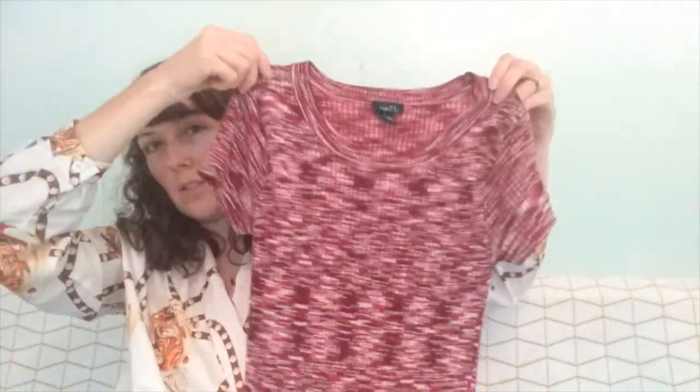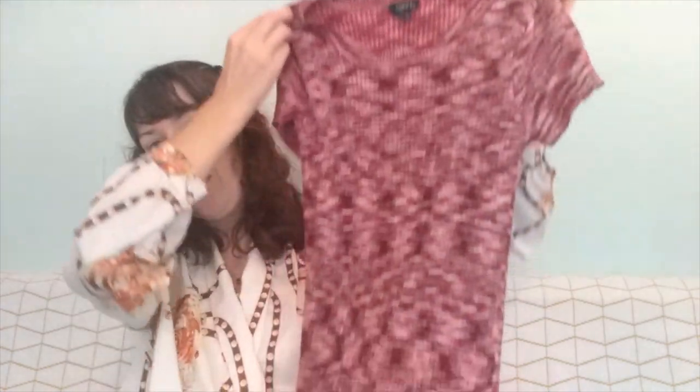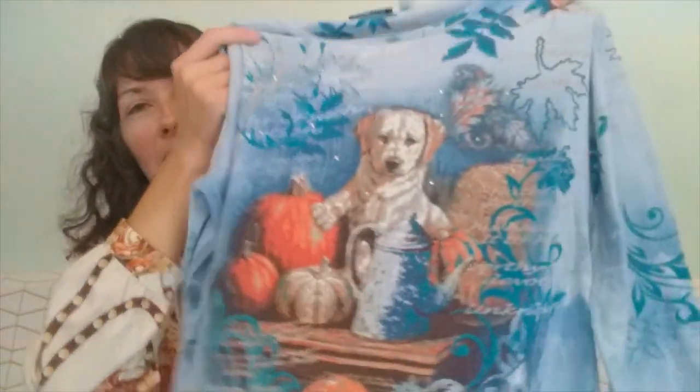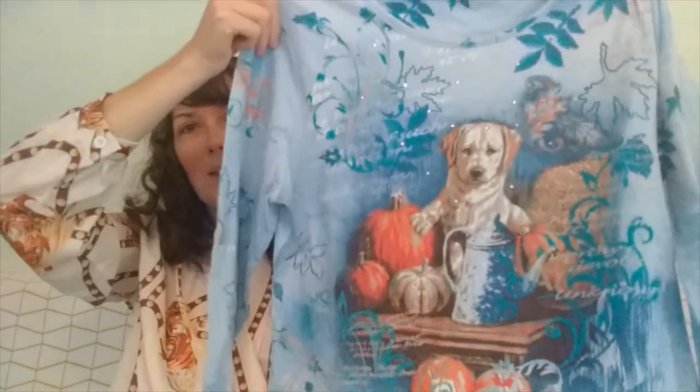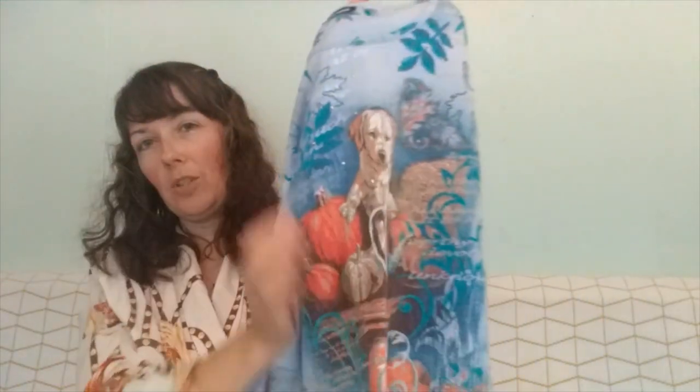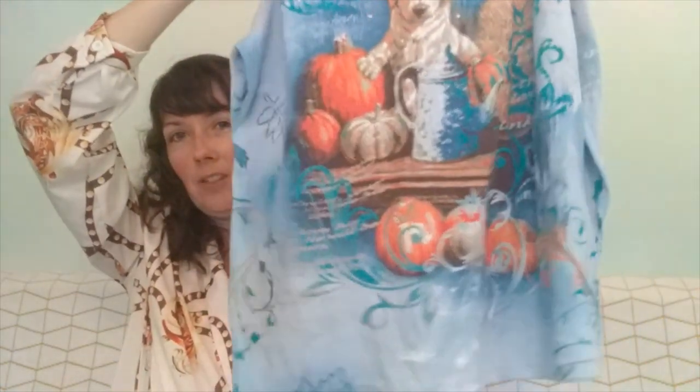This little ribbed short-sleeve shirt from Route 21 came from Goodwill. Ribbed shirts are really in style right now — I've been seeing them everywhere — and I didn't have to pay as much since it came from Goodwill. I also have this little fall shirt with a lab and pumpkins on it. I know it might look like an older style, but I'm going to tuck the front into my jeans and roll up the sleeves a little, which changes the whole look. It makes it look more modern and it's going to be a perfect fall shirt.